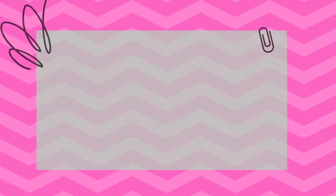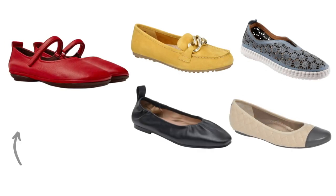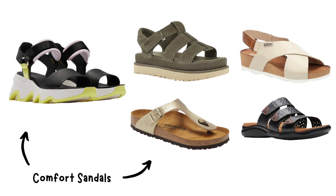Tip number nine: consider your lifestyle. Take your lifestyle into account when choosing your footwear. If you're often on the go, opt for lightweight and flexible shoes that can keep up with your busy schedule. For outdoor activities, look for sandals with adjustable straps and durable materials that can withstand various terrains, so you'll enjoy both comfort and style no matter where life takes you.